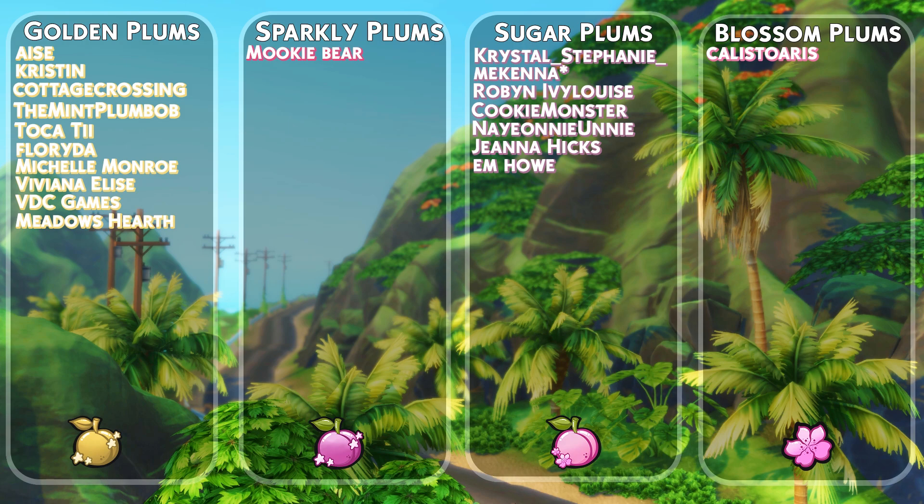A quick thank you to all of the channel members: thank you Ace, Kristin, Cottage Crossing, The Mint Plum Bob, Tockety, Florida, Michelle Monroe, Viviana, Elise, VDC Games, Meadows Hearth, Bookie Bear, Crystal, Stephanie, McKenna, Robin, Ivy Louise, Cooking Monster, Naoni, Unnie, Gianna Hicks, M How, and Calisto Heiress — I really do appreciate it.